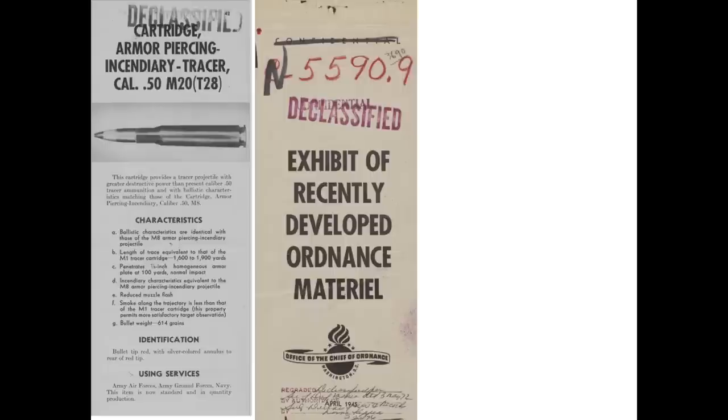Did any of the data shown surprise you? If you've enjoyed this video, please consider liking or subscribing to the channel, World War II U.S. Bombers.